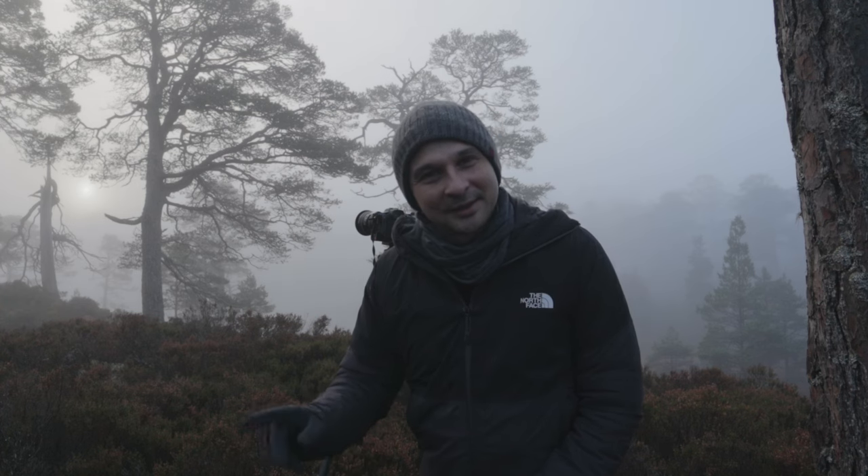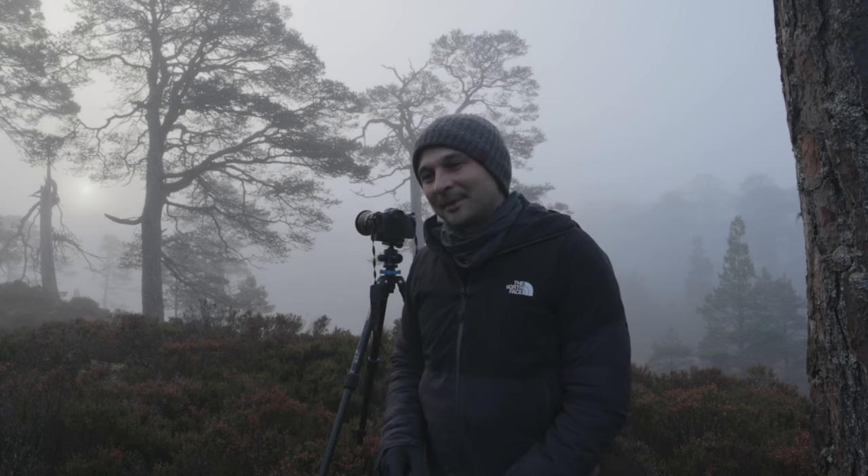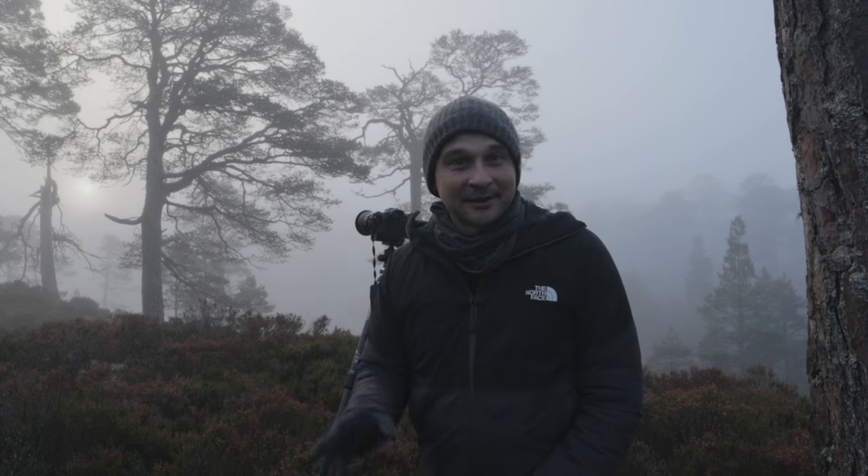I'm scouting this location in conditions which are perfect to photograph it, which is sort of the wrong way to do things. I'd always recommend that you scout an area at a time of year, maybe when conditions aren't right, so that when conditions are right, you know where to go.